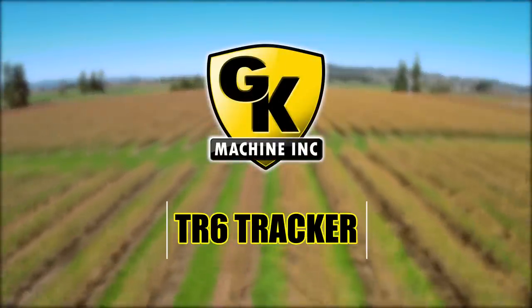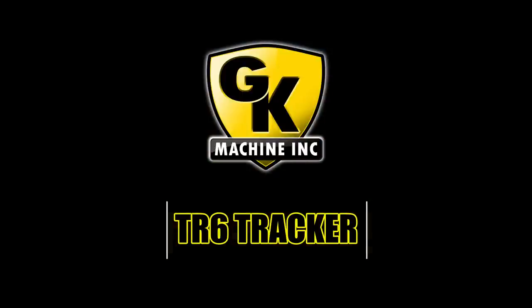Contact GK Machine today for more information about our award-winning product.